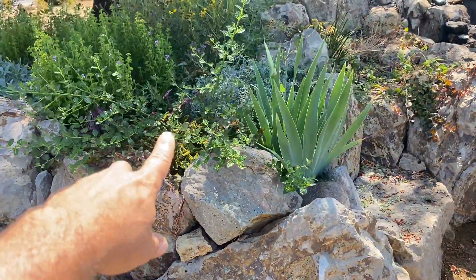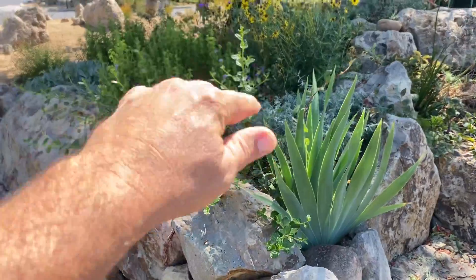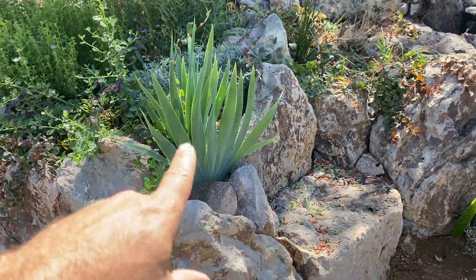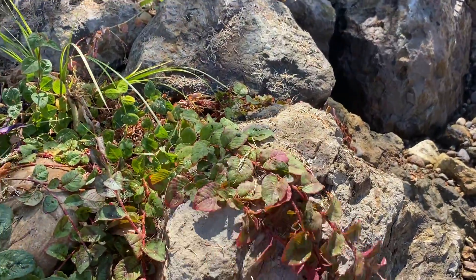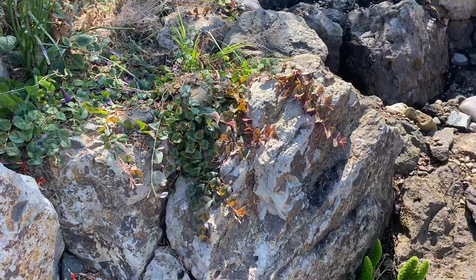We have a lot of Ceanothus here. Yankee Point — it's going to crawl downwards. Wild California iris. For our edge we always put in some Polygonum — that's a pink clover.